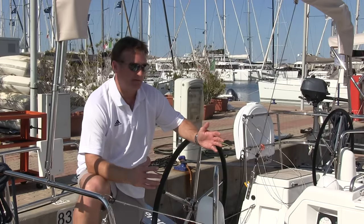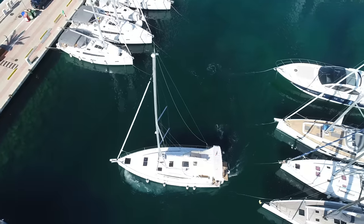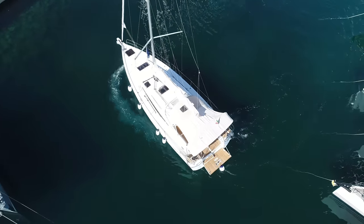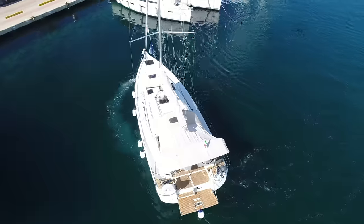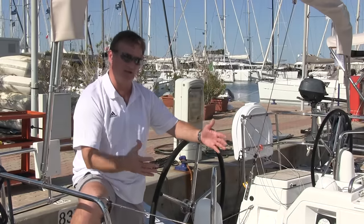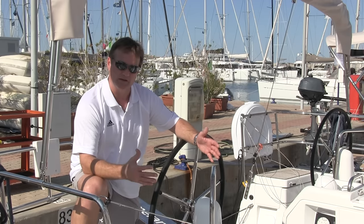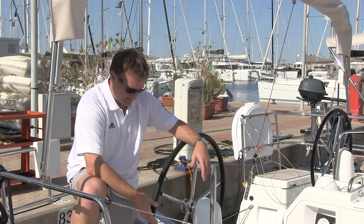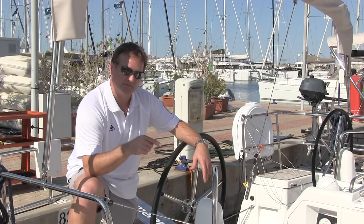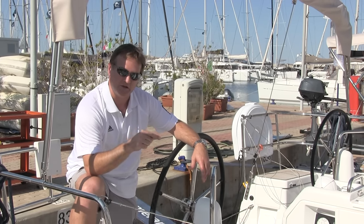Having a thruster on a monohull like this for people that are coming down and using this boat for the first time — perhaps somewhat inexperienced and wanting to enjoy themselves — is invaluable. Here you see this Mediterranean mooring system with all of the boats crowded together. Maneuvering a boat like this for an inexperienced skipper can be problematic. The thruster changes everything, and it's only the jet thruster system that can be installed on a monohull like this.